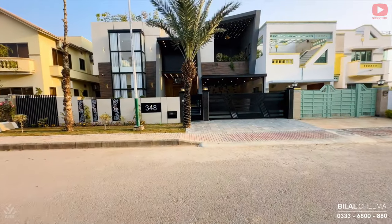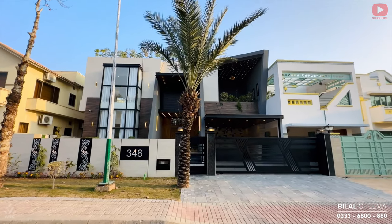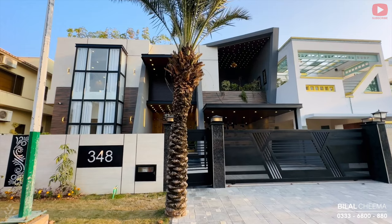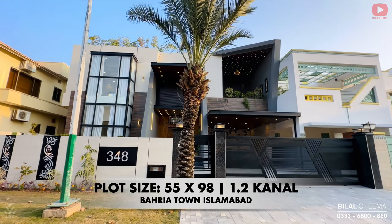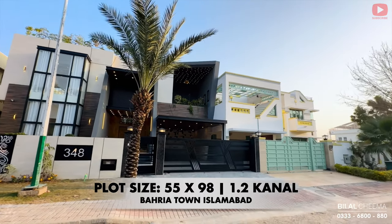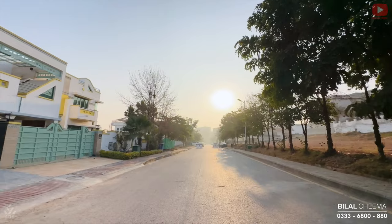Assalamualaikum viewers, thank you for clicking on the video. I am Bilal Chima from arkmarketing.pk. Viewers, I am going to do a house tour today — this house will leave you speechless. Full of surprised interior design and home decor aesthetics. It's a 1.2 canal semi-furnished fully designer house in a top-notch location of Barriatown Islamabad.